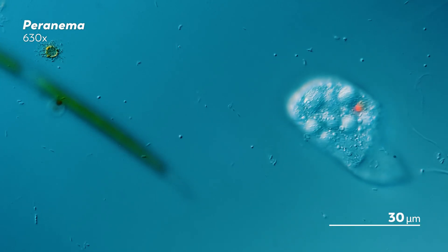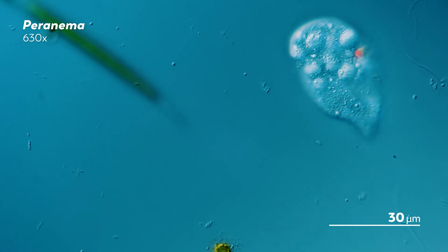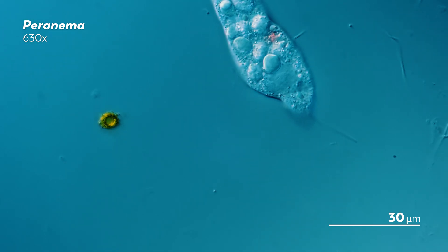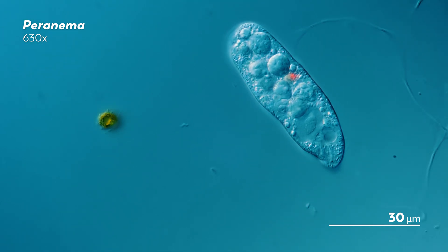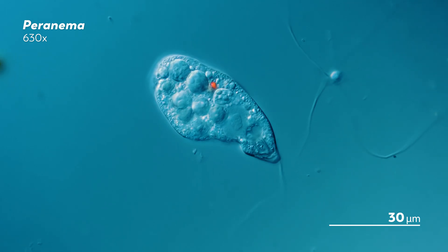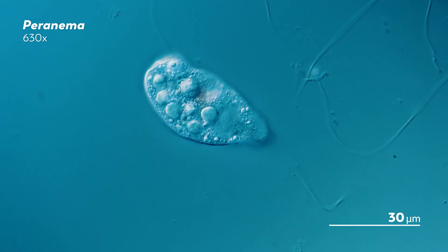Watching this peronema feels a little bit like watching a cat waffling back and forth between whether or not it wants to take a nap. Sometimes the peronema stretches, its body undulating into an elongated, indescribable geometry as its flagella twitch like whiskers.